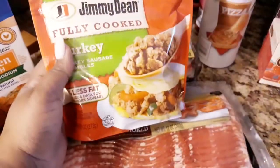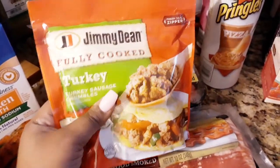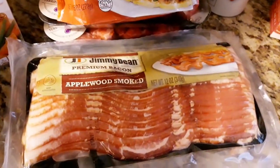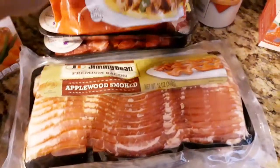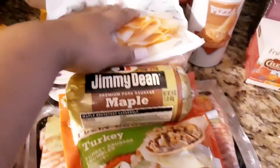I got myself some turkey little bites that you can put inside scrambles — you guys know I love to make my scrambles, and they are so good. I also got some applewood smoked bacon. I love the Jimmy Dean or Black Label brand — they're really good. I don't try to eat too much red meat but I had to have all this on hand.